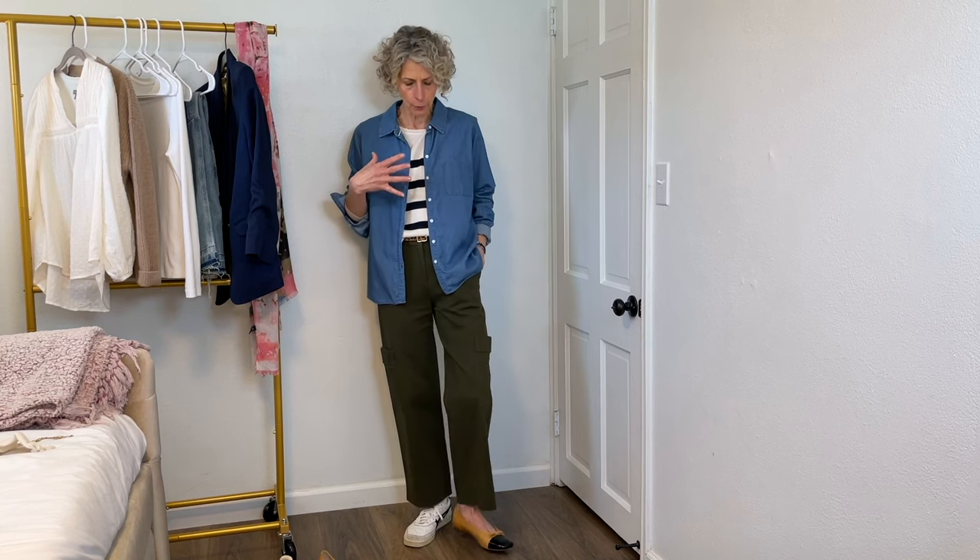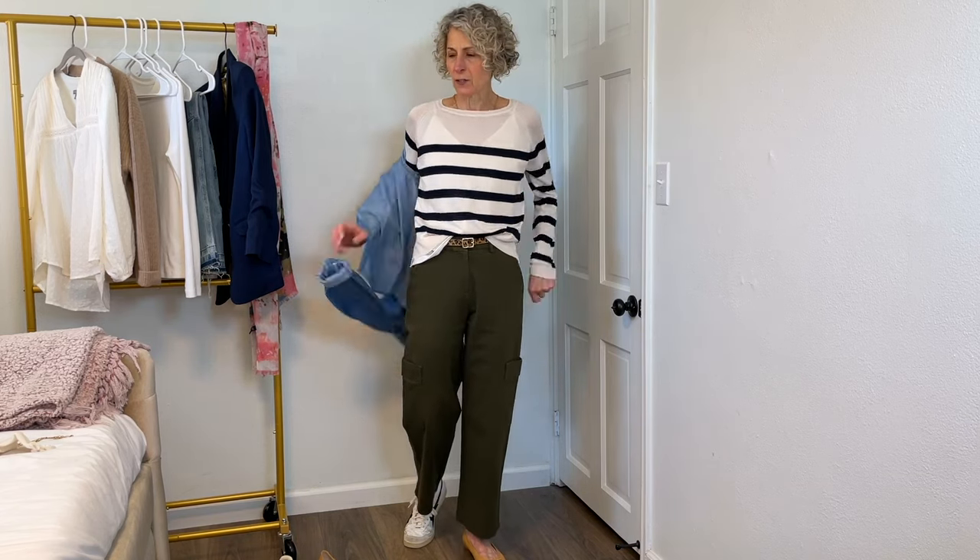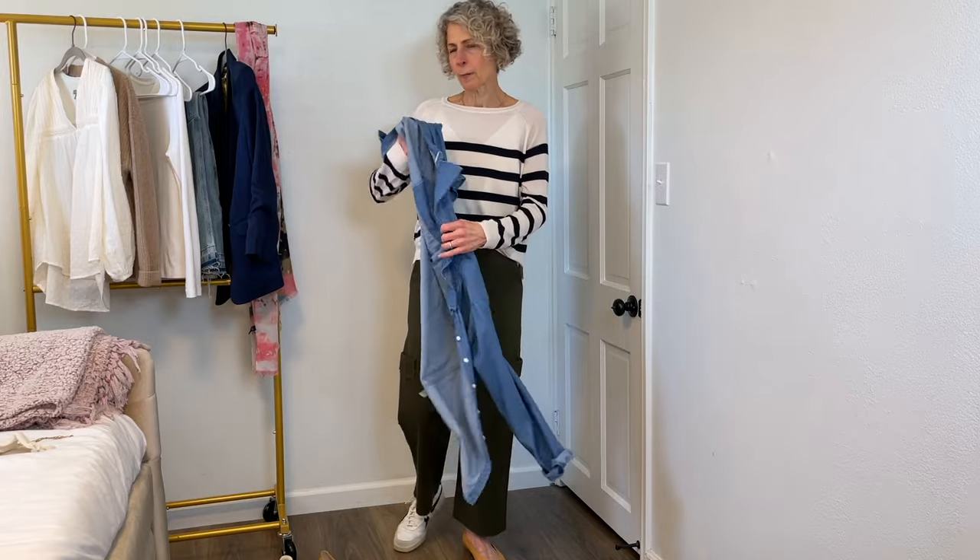I guess it feels a little more like an artist smock, and I do not consider myself artsy in any way — so if I'm completely honest, that's where it falls apart for me. And yet I do think it's a great shirt. It was thrifted, it's comfortable, I love the blue, and I think it's great with both the sneakers for casual wear or the flats for something a little more dressy — so I think it works. I'm just going to have to warm up to that idea.